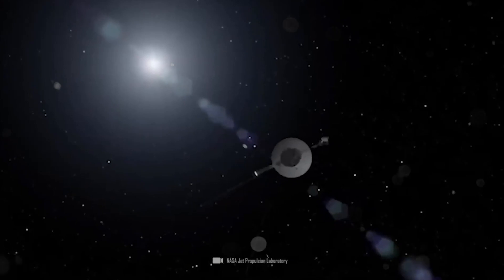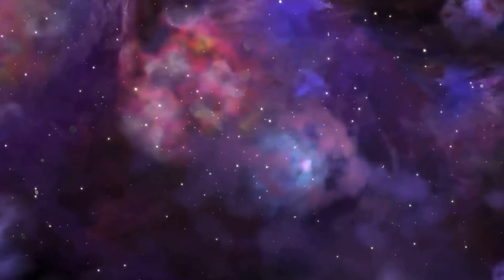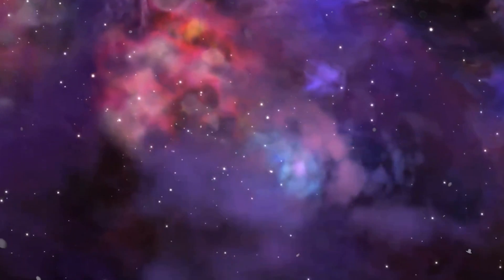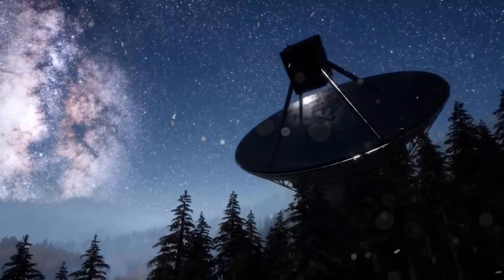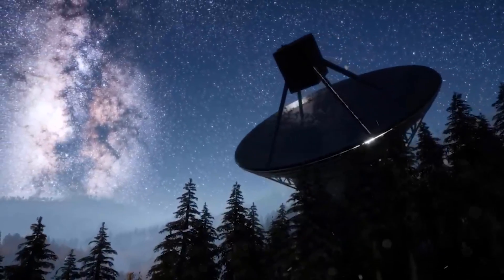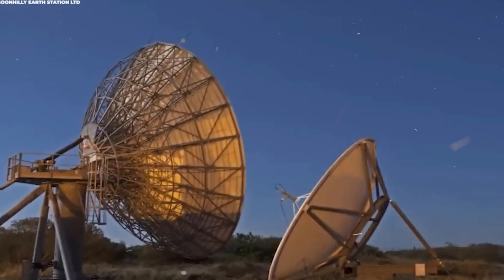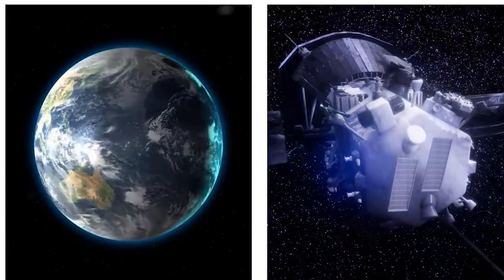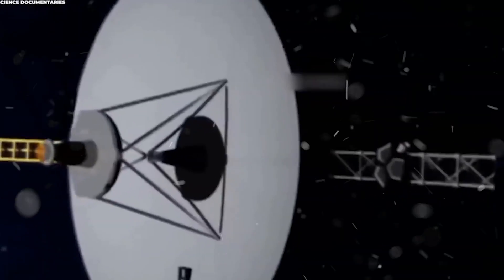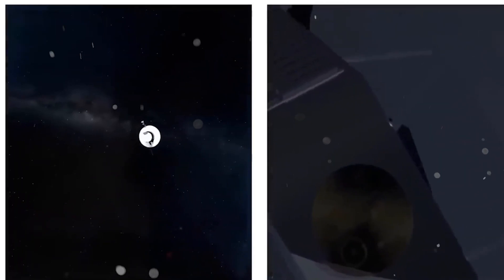Equally intriguing is the notion that these objects might consist of interstellar dust particles. Voyager 1's journey through interstellar space might have inadvertently gathered these minuscule fragments from regions beyond our solar system, offering invaluable insights into the elemental building blocks of the cosmos. A tantalizing proposition is that these objects might hold artificial origins — consider the audacious thought that they could be probes or satellites dispatched by advanced civilizations in faraway corners of the universe. While speculative, this idea holds the potential to reshape our understanding of cosmic companionship.